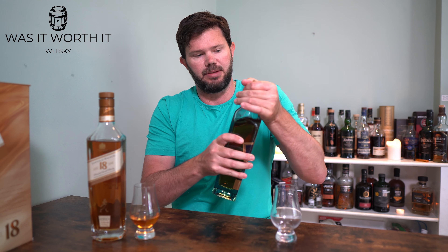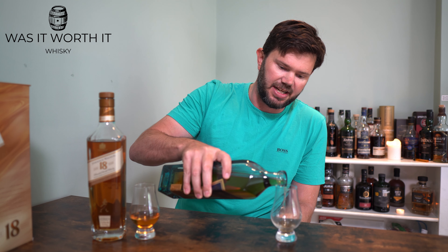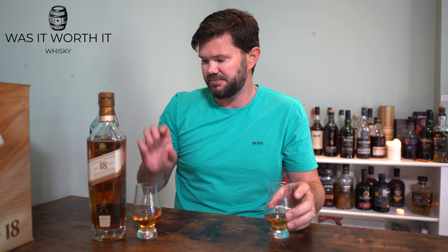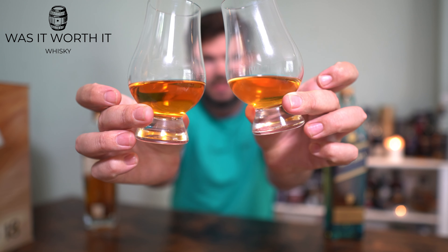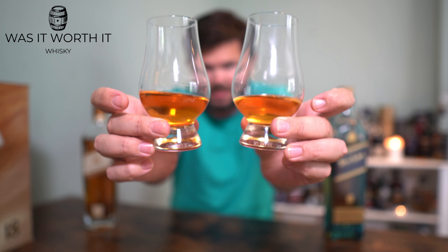Both are at 40 percent. Now, pouring a bit of the Blue Label. The Blue Label is a non-age statement — no age statement — but they say it comes from the rarest of casks: one in 10,000 casks are picked for Johnnie Walker Blue Label. Color comparison: the 18 Year Old is a little bit darker.